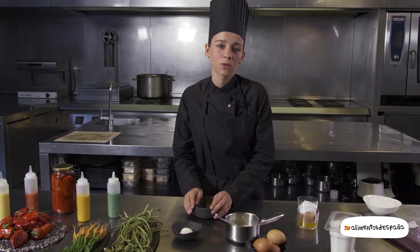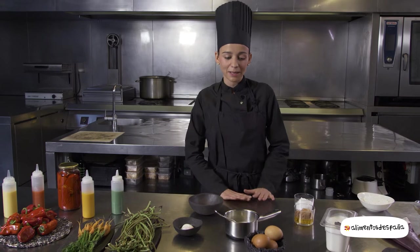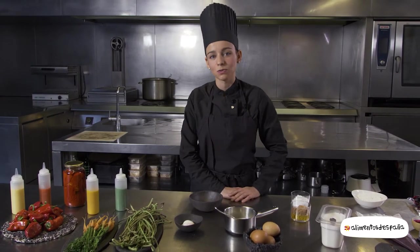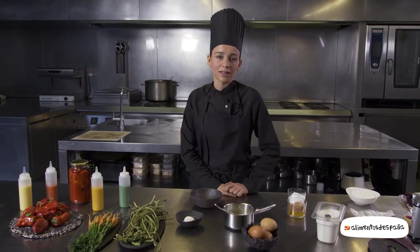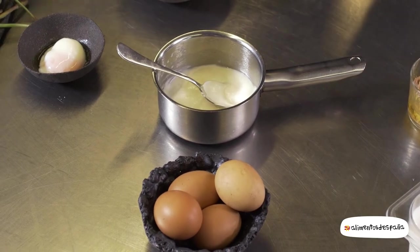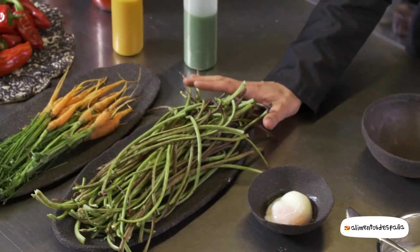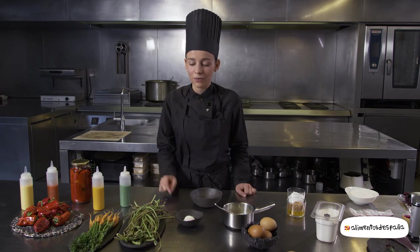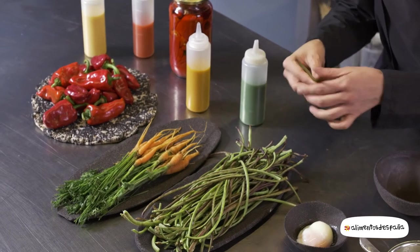Vamos a empezar con un huevo fresco del día de nuestro gallinero. Desde el primer día que empezaron con este restaurante siempre han tenido un huevo en sus menús, ya que es un producto que para nosotros nos representa mucho al tener gallinero propio. Lo cocinaremos con diferentes verduras de nuestro huerto: judía del metro, una variedad que hemos recuperado, que como ven es más larga que la normal.